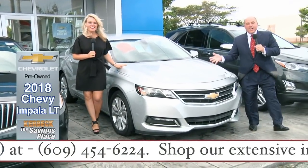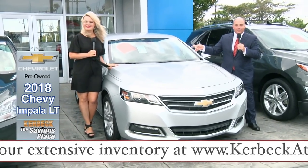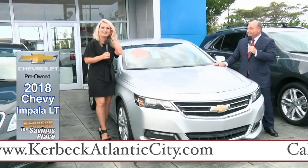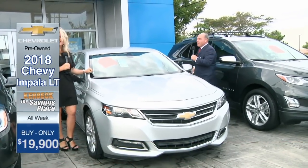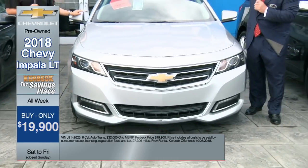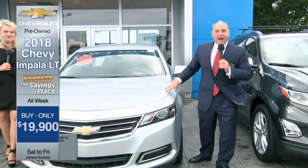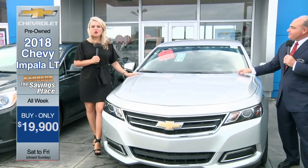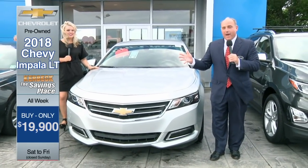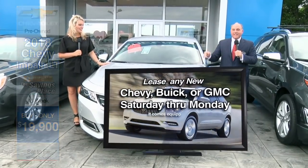Here's a 2018 Chevrolet Impala — I love an Impala. This vehicle listed for $32,000. Take 37% off and you can buy it for $19,900. It's got a lot of equipment. If you'd like to lease a brand new Impala, we're going to pay your first four lease payments. And if you lease a brand new Impala here at Kerbeck of Atlantic City, not only will we pay your first four lease payments, but your brand new Impala will also come with a 40-inch flat screen TV and a sound bar Saturday and Monday.